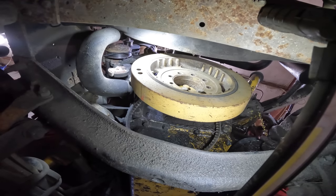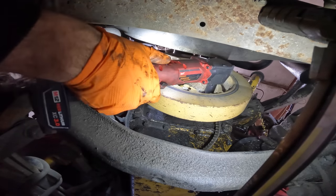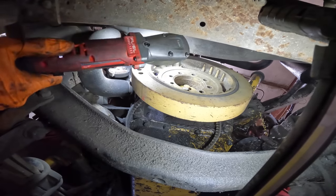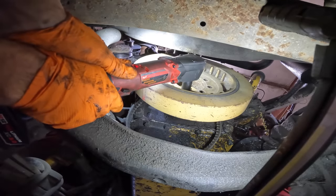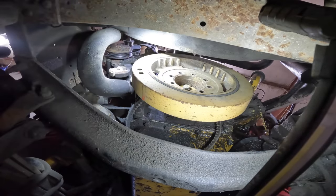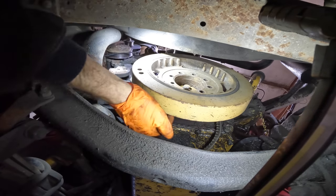Did that do it? Perfect — came right around. I bet this is one heavy monstrosity too. First let's unbolt it. I'm going to leave a couple bolts in and see if I can get it loose from the crankshaft first.